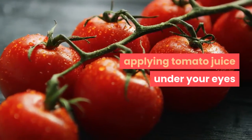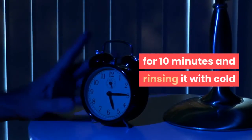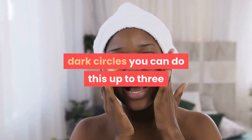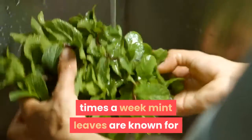Applying tomato juice under your eyes for 10 minutes and rinsing it with cold water will naturally help reduce those dark circles. You can do this up to three times a week.